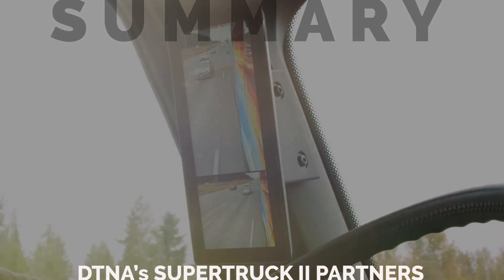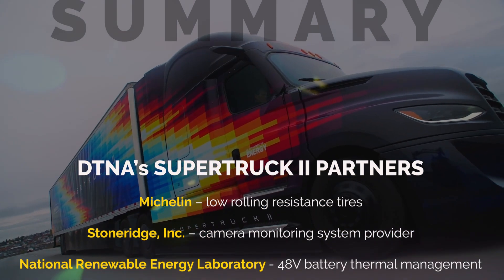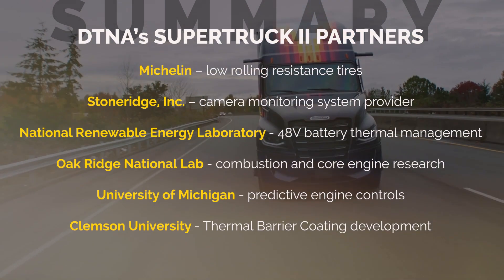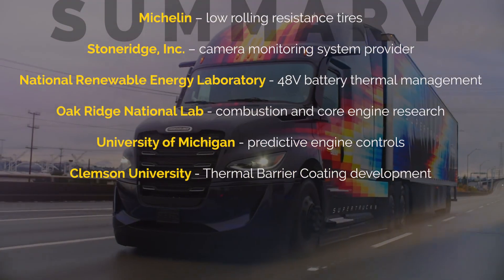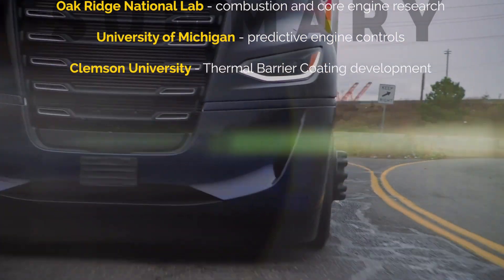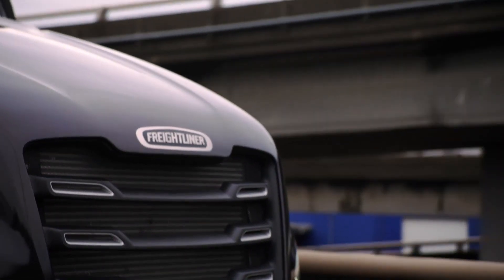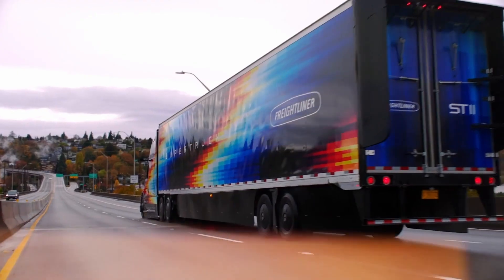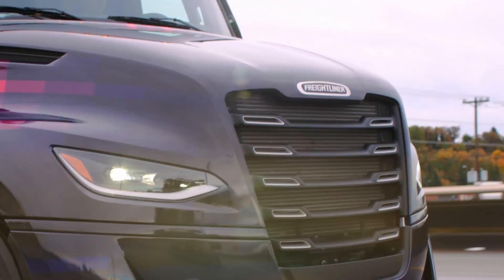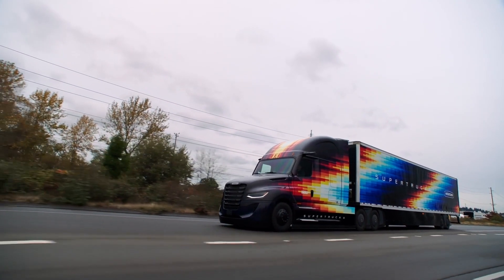That's about it for Daimler Truck North America's Super Truck 2. They managed a 100% improvement in freight efficiency over a 2009 truck, including nearly 6% fuel savings, all using components and technology that already exist. Watch for some of this to be rolled out on fleet trucks over the next few years. Meanwhile, DTNA has already begun work on Super Truck 3 — it'll be a hydrogen fuel cell electric truck configured for over-the-road applications, and we should see it revealed sometime in 2027.